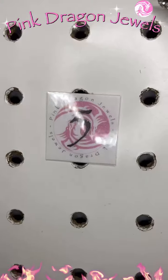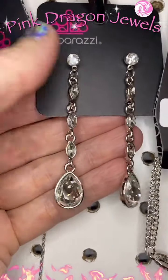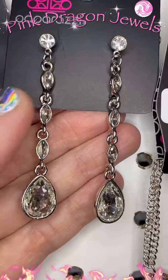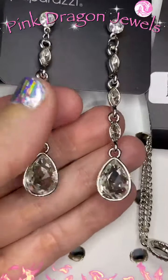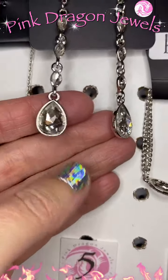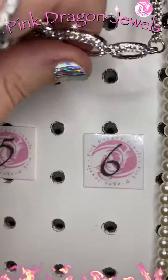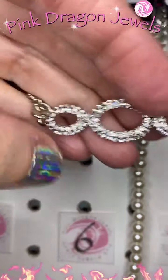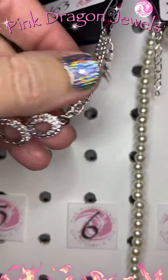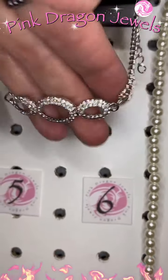And then I paired it with number five — let's up the ante on the earrings. We've got a post earring with those same little beautiful marquee-shaped teardrop rhinestones at the bottom to kind of match that necklace. And then a dainty bracelet, number six, with little white rhinestones on a double link chain with an extender.